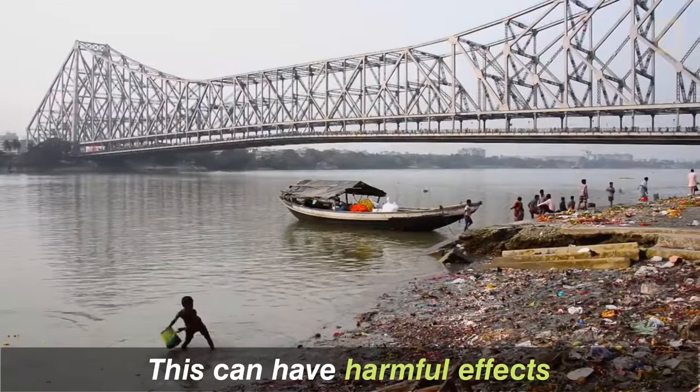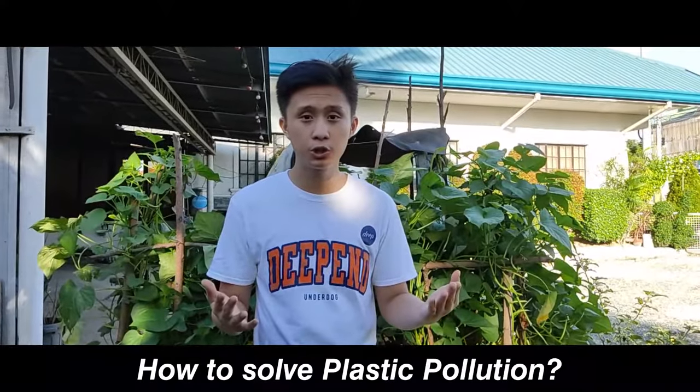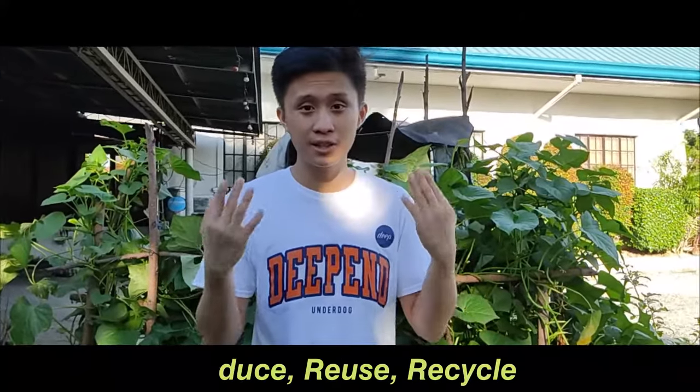This can have harmful effects on the environment, animals, and on humans. How to solve plastic pollution? Reduce, reuse, and recycle.